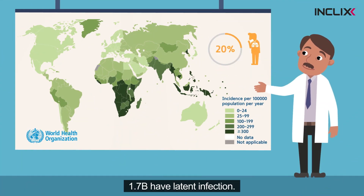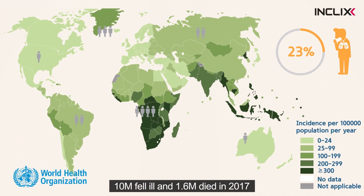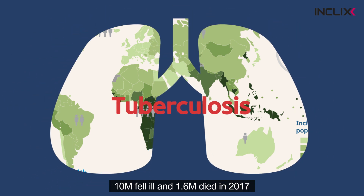1.7 billion people, 23% of the world's population, is latently infected. 10 million people fell ill. What is the disease? It is tuberculosis.